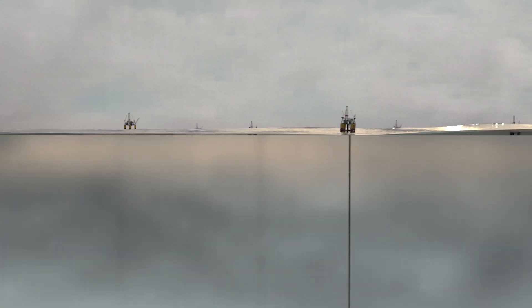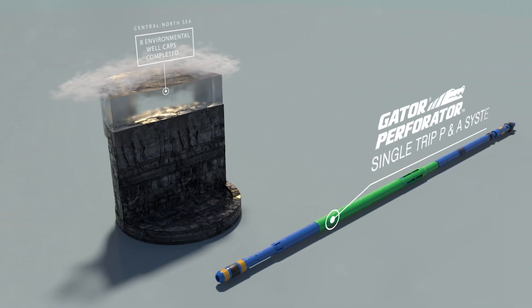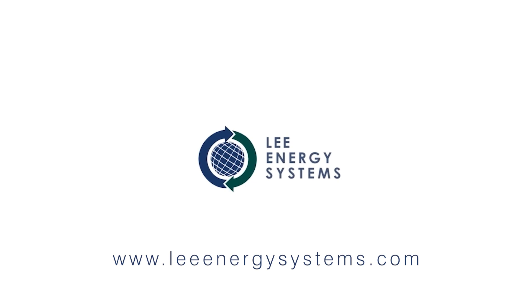Cement on top of the bridge plug is later tagged and pressure tested. Achieve superior cement displacement for enhanced well integrity with Lee Energy Systems' explosive-free hydraulic P&A tools. For more information, visit LeeEnergySystems.com.